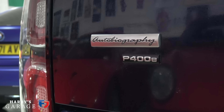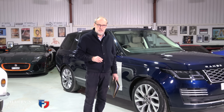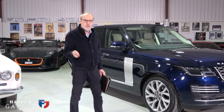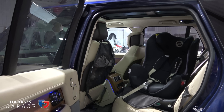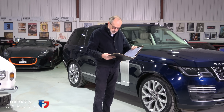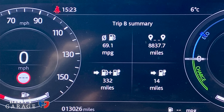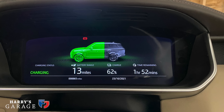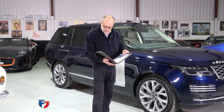Turning to our Range Rover P400e - we've had this 11 months now and it's just ticked over 13,000 miles, averaging about 1,200 miles a month. It does everything: school run, shopping, short journeys and occasional long journeys. Over the last 8,837 miles this car has averaged 69.1 mpg from a Range Rover - I would never have expected that. It has a four-cylinder two-litre petrol engine and a battery giving around 24 miles of electric range.